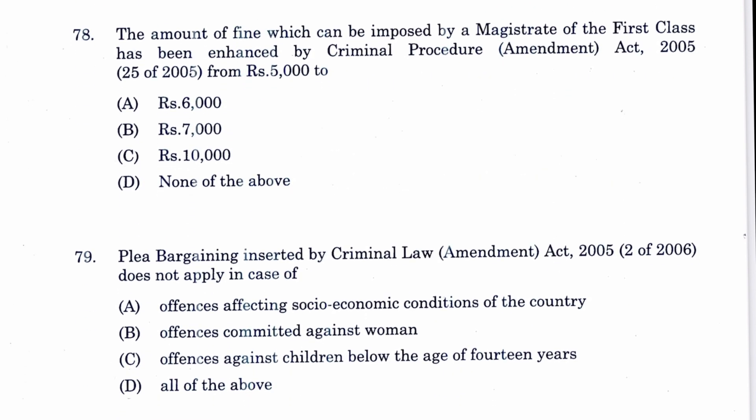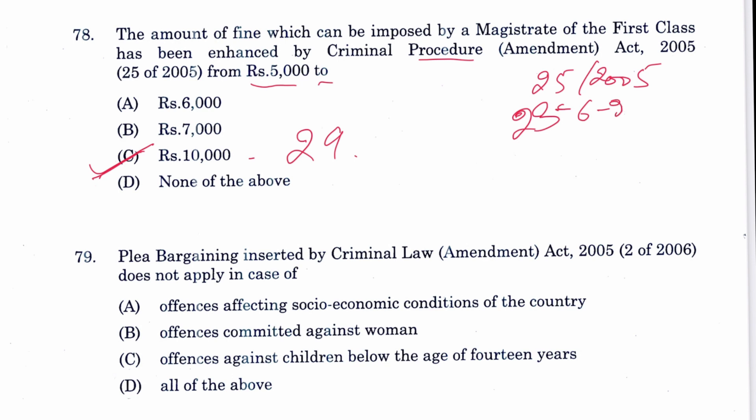Question 78: The amount of fine which can be imposed by a First Class Magistrate has been enhanced by CrPC from rupees 5000 to 10,000 rupees. C is the answer, mentioned in Section 29 CrPC. This was by Act 25 of 2005 with effect from 23rd June 2006.